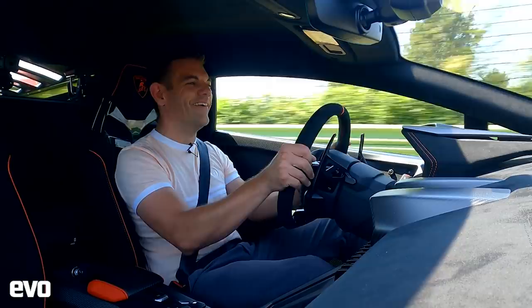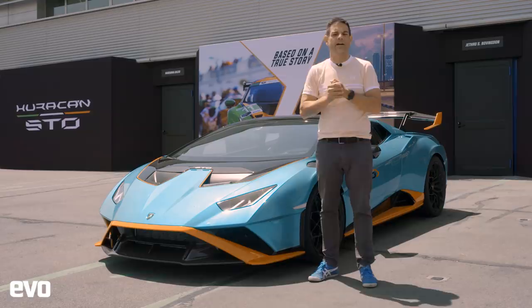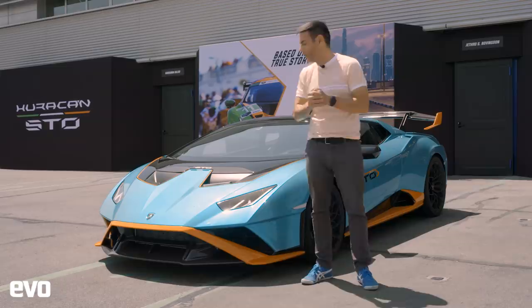I wonder if you can guess what I'm driving today — yes, it is the Lamborghini Huracán STO. I've been waiting to drive this car for so long. This is a road racer inspired by the Super Trofeo and the GT3 cars. Some things are familiar, most notably that amazing V10 engine which I adore, but everything else is turned up to 11.